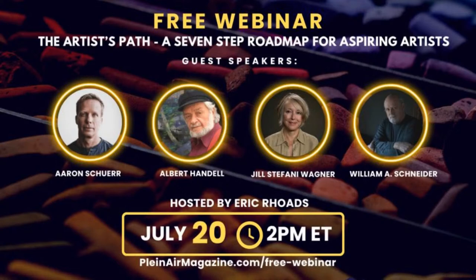The webinar is with four incredible artists — Aaron Schur, Albert Handel, Jill Stephanie Wagner, and William A. Schneider — all fabulous master artists. We're going to talk about the Artist's Path: a seven-step pathway roadmap for aspiring artists. No matter what kind of artist you are — watercolor, acrylic, oil, pastel, anything — this is going to be really good. That's tomorrow July 20th at 2 p.m. Eastern. Go to pleinairmagazine.com/free-webinar.